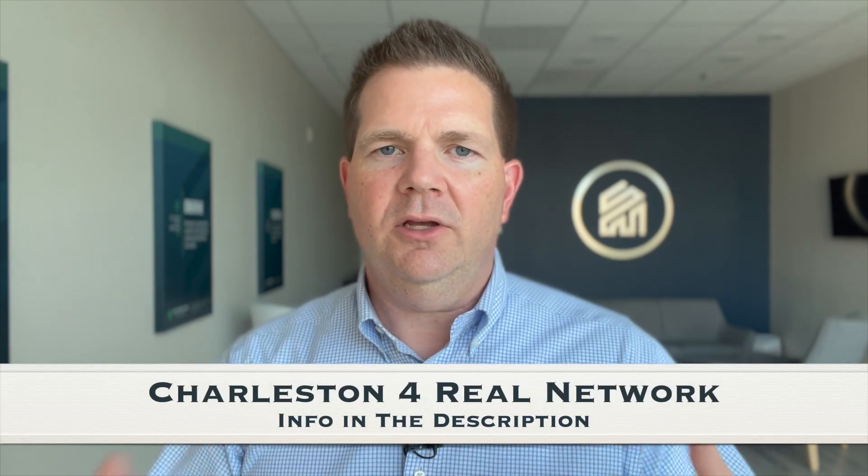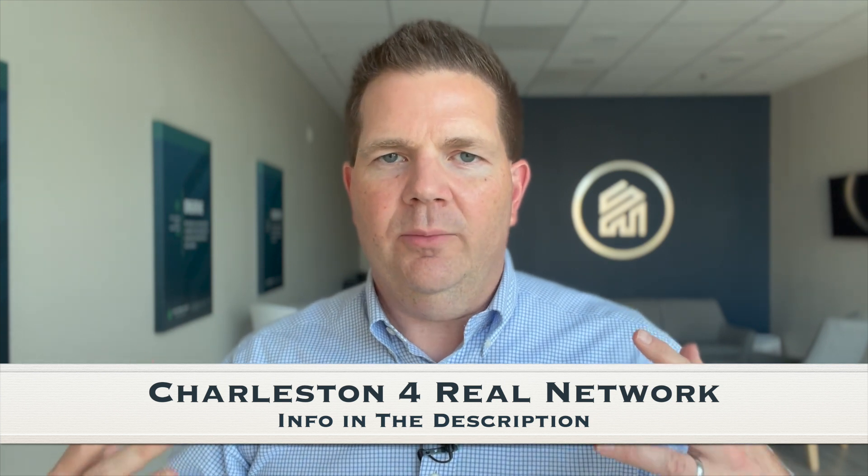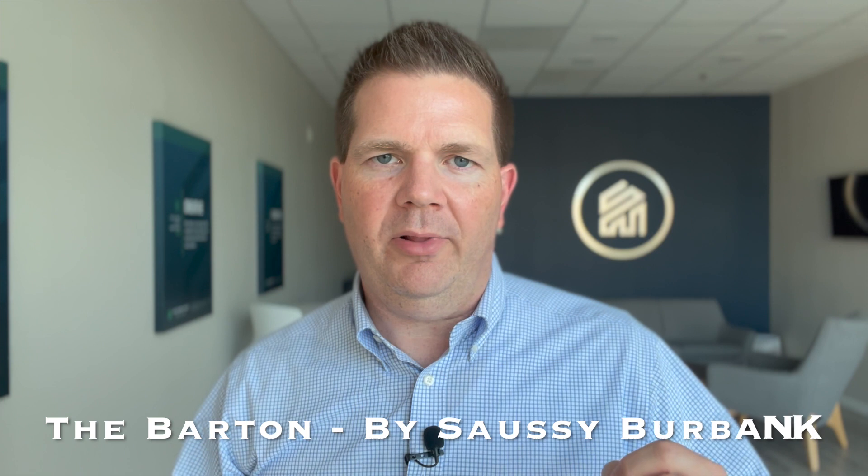Hey, it is Jim Brantley with the Charleston For Real Network, looking to help you make the Lowcountry your home. We appreciate you stopping by. Today we're going to be taking a look at the Barton floor plan by Saussy Burbank, and that is in the Nexton community of Somerville.